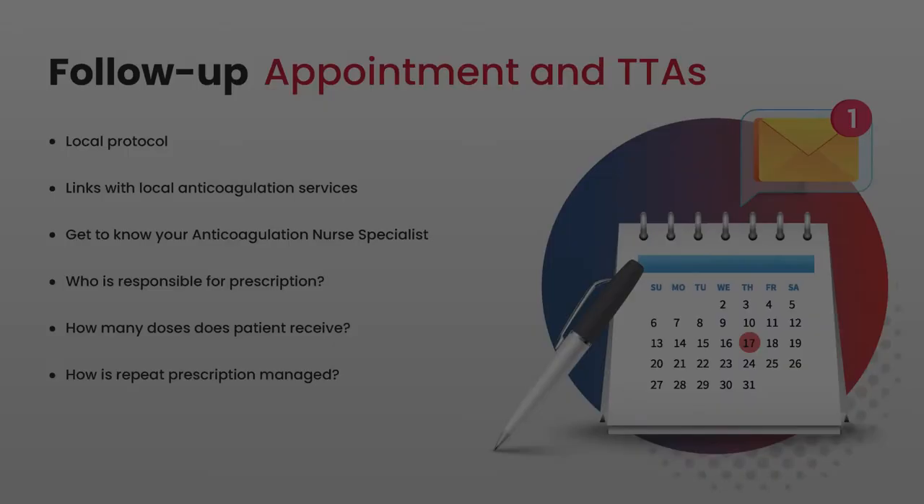To ensure safe transfer, we really need a good local protocol that documents the process for transferring from hospital to community for somebody prescribed an anticoagulant. Having good links with your local anticoagulation services and knowing who the people are within them can help that process. It's a good idea to get to know your local anticoagulation nurse specialist, as they will understand those links and can support you. Within that protocol, it should be clear who is responsible for the prescription on discharge, how many doses the patient will receive, and how repeat prescriptions will be managed so there is no gap in anticoagulation when the patient goes home.